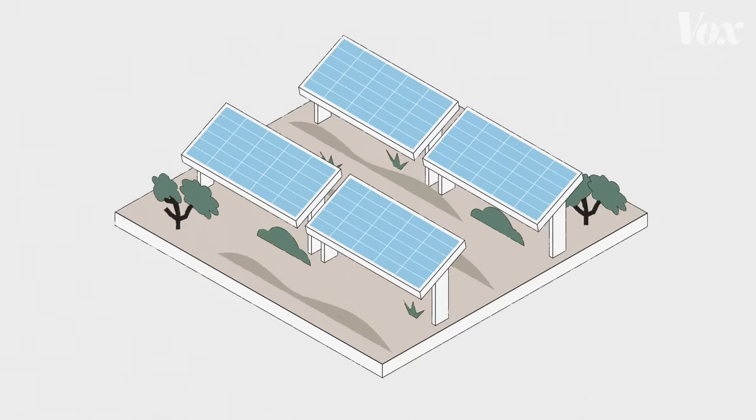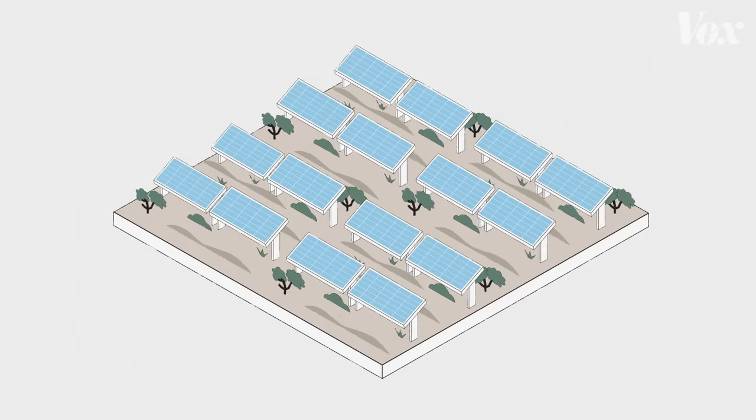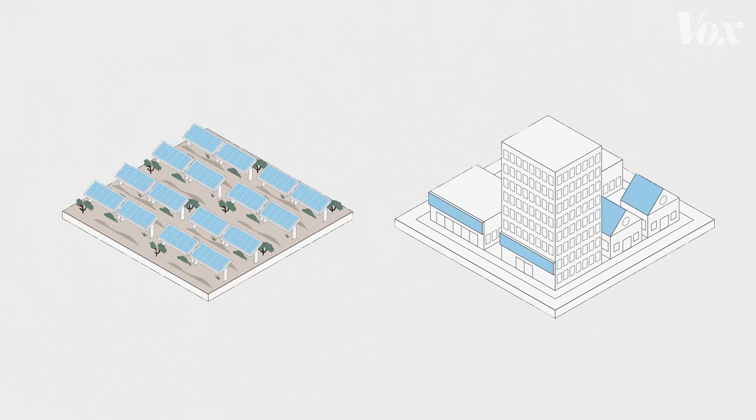But transitioning to more solar power and a more sustainable future for the U.S. requires a lot of land. So, what if we could find some of that land inside our cities?